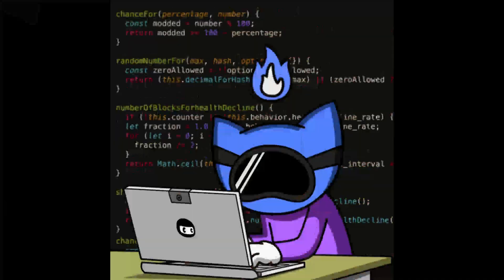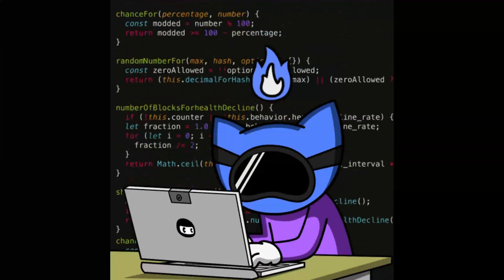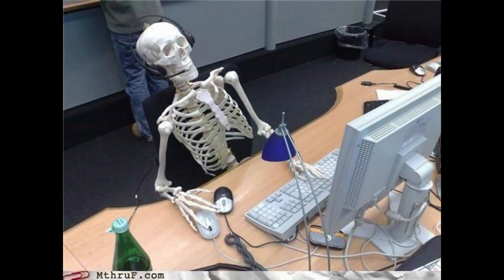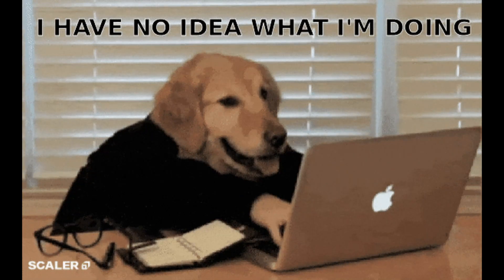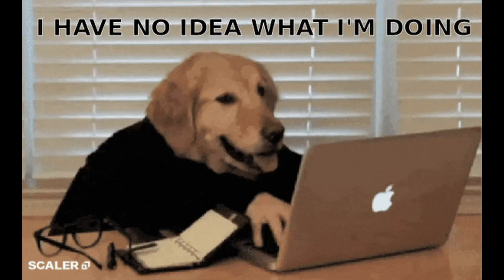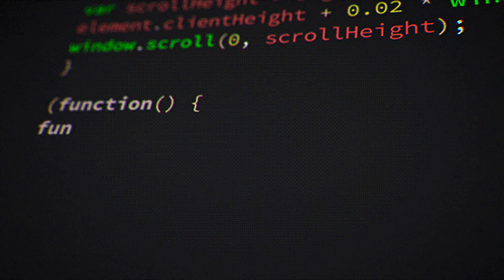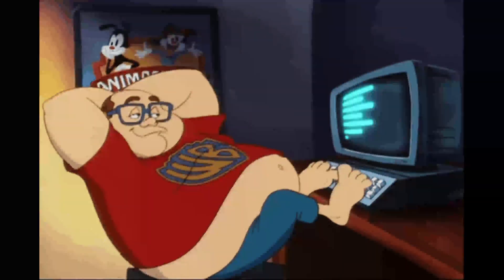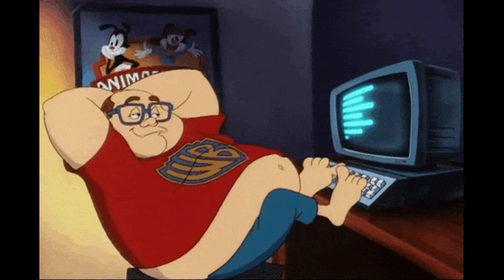Tip 1: Speed starts with clarity. Coding fast doesn't mean typing fast — it means thinking clearly. Before you even touch the keyboard, ask: exactly what am I trying to build? What feature am I coding right now? What's the smallest step I can start with? Break it down. No more vague goals like 'build login.' Instead: create email input field, validate password, connect submit button. Clarity makes decisions faster, and fewer decisions equals more focus equals faster code.